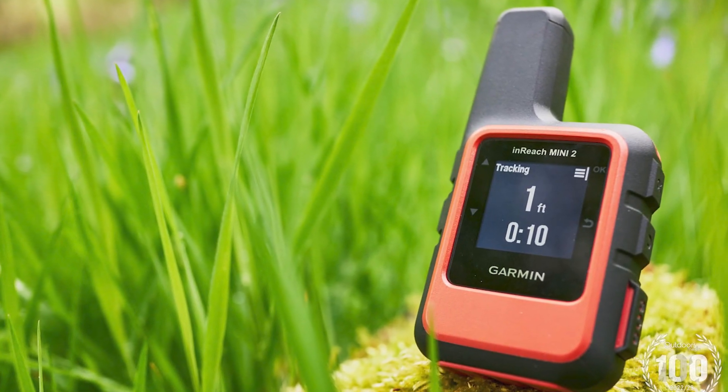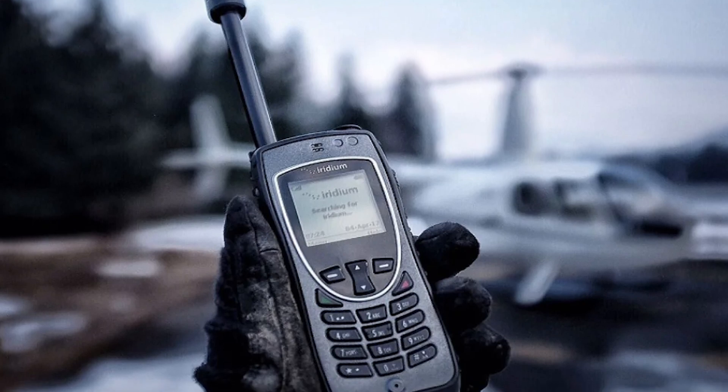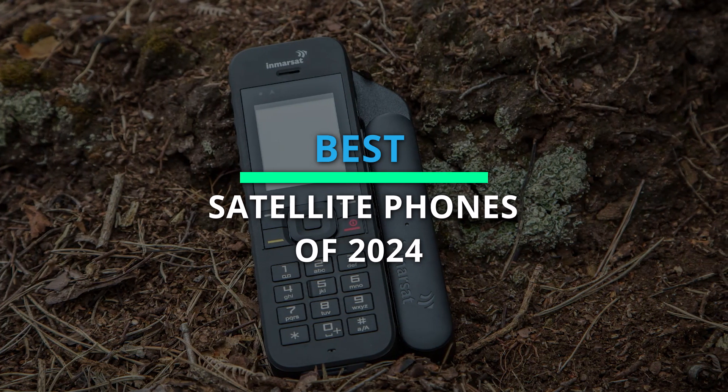Hello and welcome back! In a world where connectivity knows no bounds, we're diving into the future of communication. Join us as we unveil the game-changing marvels: our lineup of the best satellite phones of 2024.